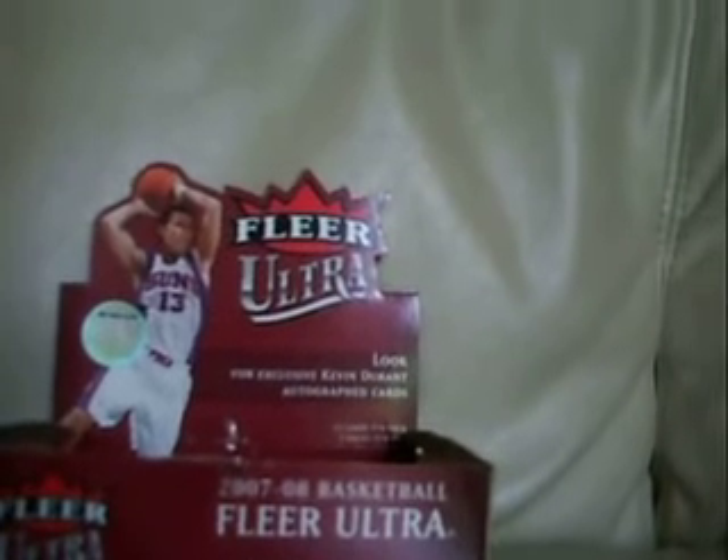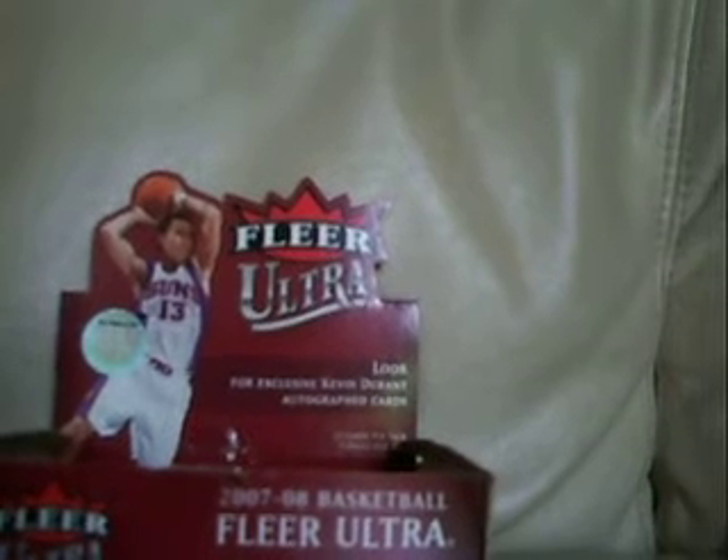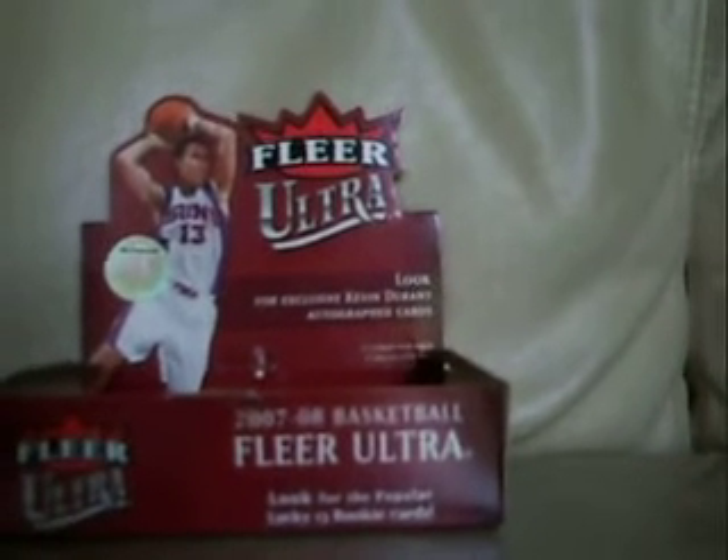A while back I opened a pack of this and I got a Steve Nash jersey, which I showed in my previous videos. So that's what the jerseys look like. I'm not sure what the autos look like. It was the last pack left, so I just took the box — I never actually showed it.